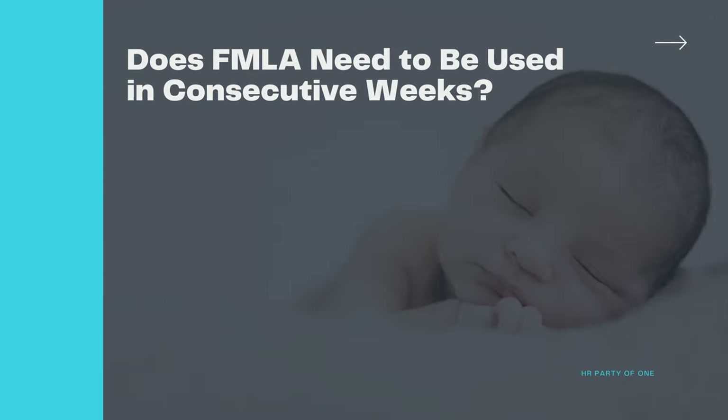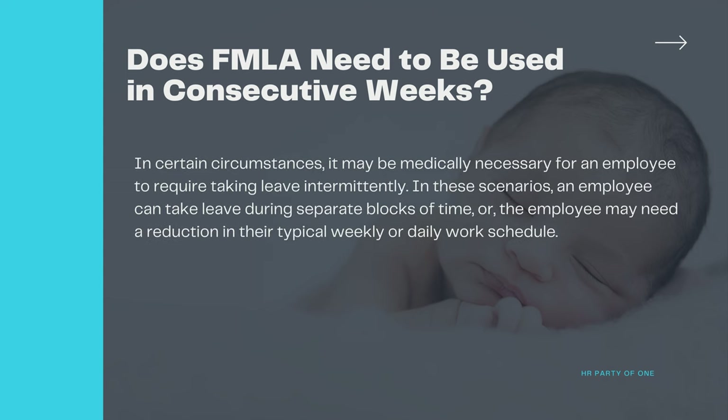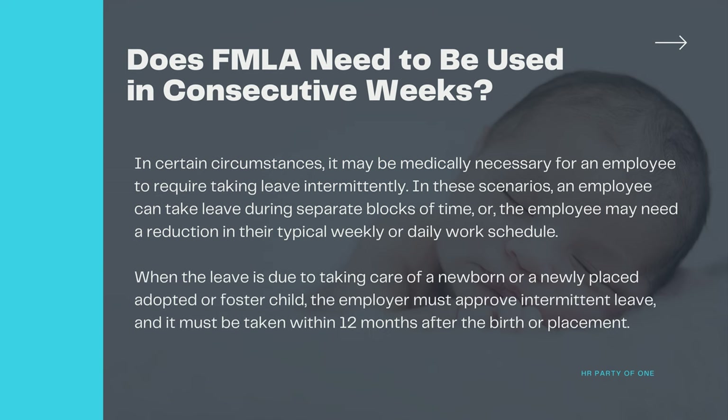Does FMLA need to be used in consecutive weeks? In certain circumstances, it may be medically necessary for an employee to take leave intermittently. In these scenarios, an employee can take leave during separate blocks of time, or may need a reduction in their typical weekly or daily work schedule. When the leave is due to taking care of a newborn or a newly placed, adopted, or foster child, the employer must approve intermittent leave, and it must be taken within 12 months after the birth or placement.